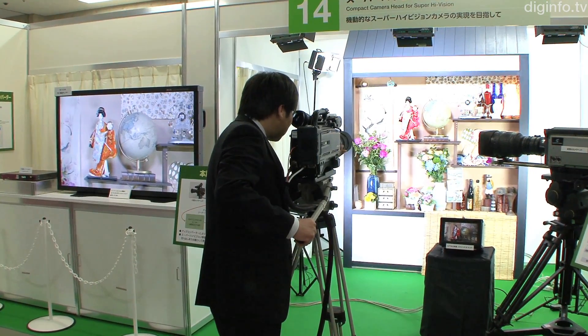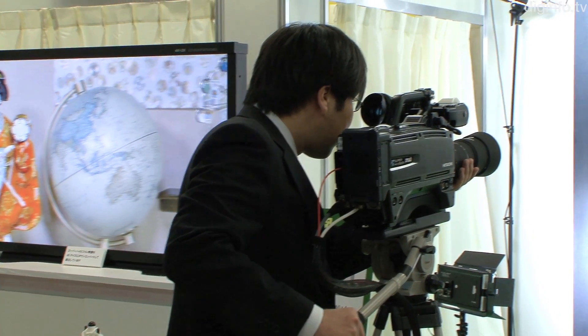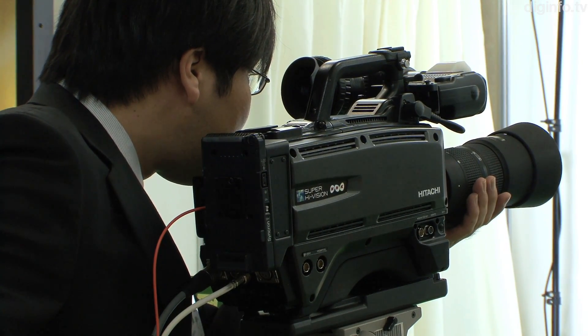This is the world's first compact shoulder mount ultra-high definition camera. Developed by NHK, it uses a single-chip color imaging sensor to produce 33 megapixel video.